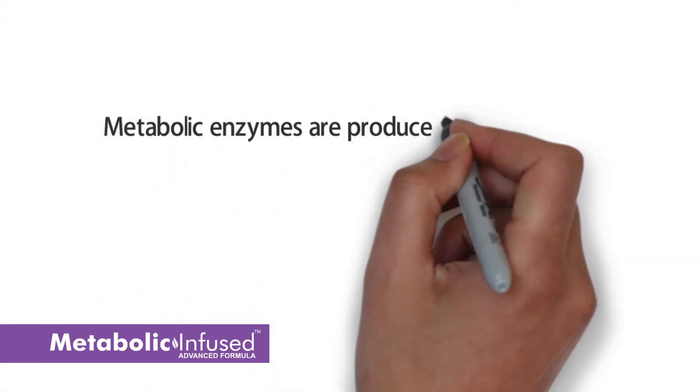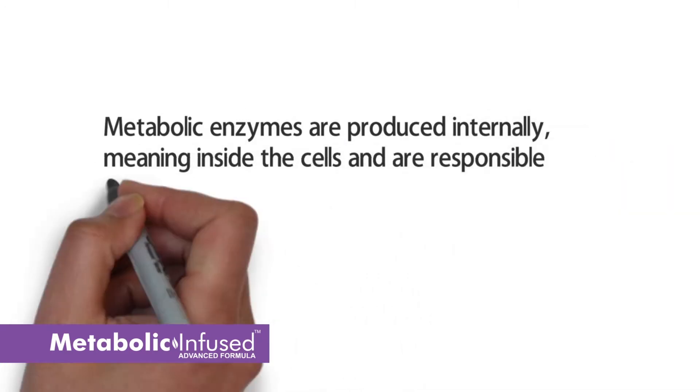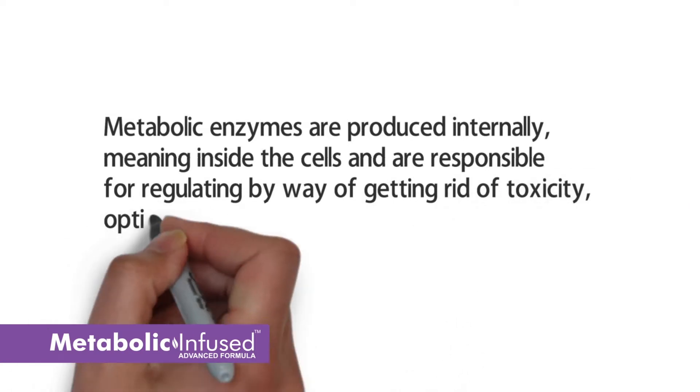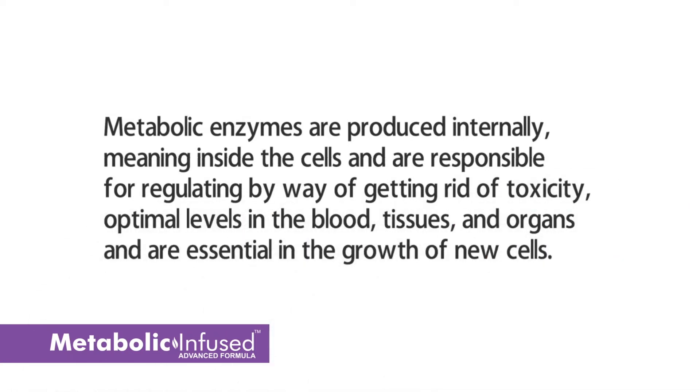Metabolic enzymes are produced internally, meaning inside the cells, and are responsible for regulating — by way of getting rid of toxicity — optimal levels in the blood, tissues, and organs, and are essential in the growth of new cells.